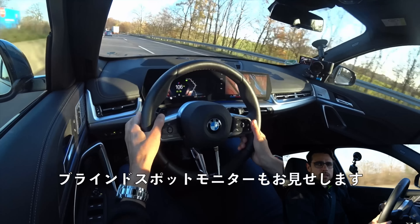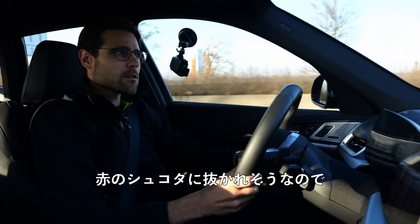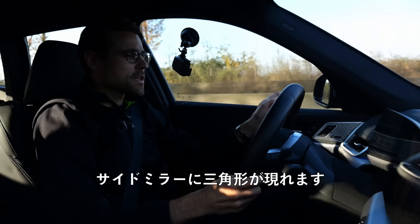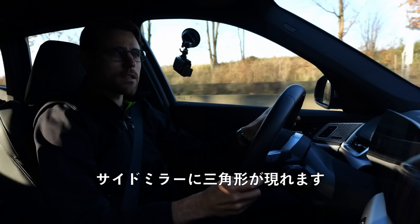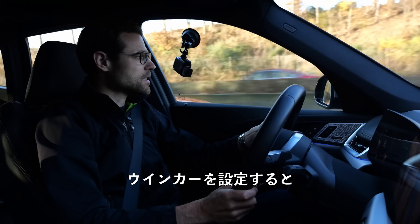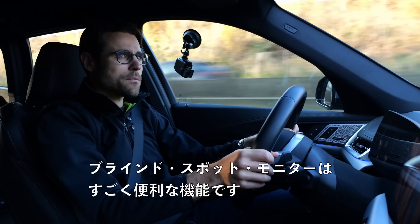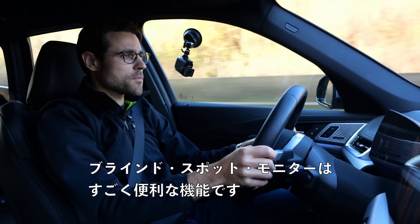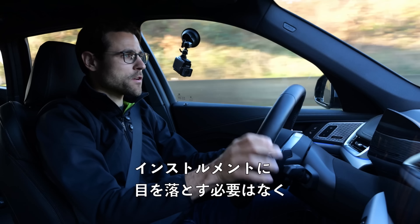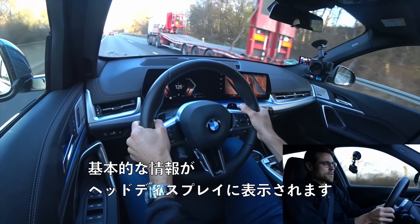Let me show you the blind spot monitor. A triangle appears in the side mirror — early enough — and when you set the turning indicators, it also flashes. That is a really helpful function. I also have a head-up display in the X1 now, so I don't have to look down to the instruments — all speed and basic information is visible in the head-up display. It's also a great addition.